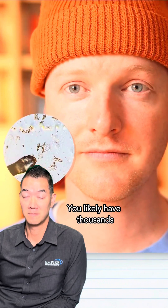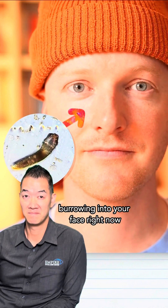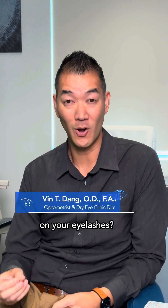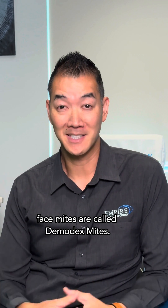You likely have thousands of these mites burrowing into your face right now. Yes, you have these face mites on your face. But did you know that you can also have these mites on your eyelashes? The medical term for these face mites is demodex mites.